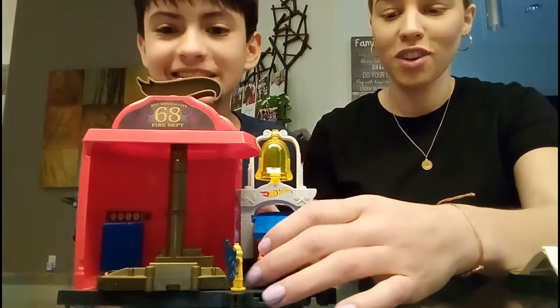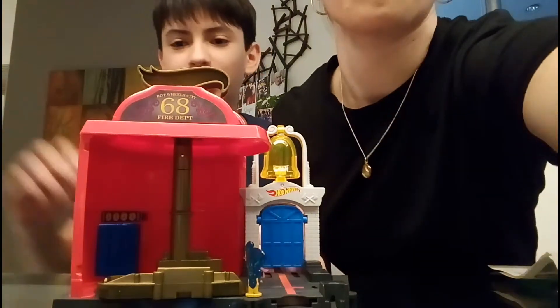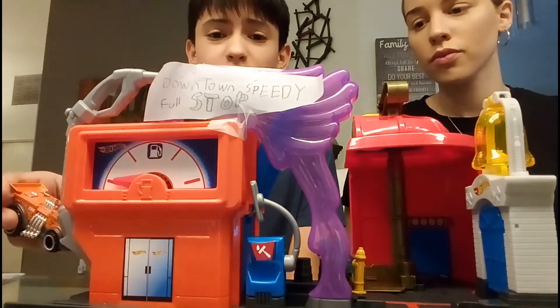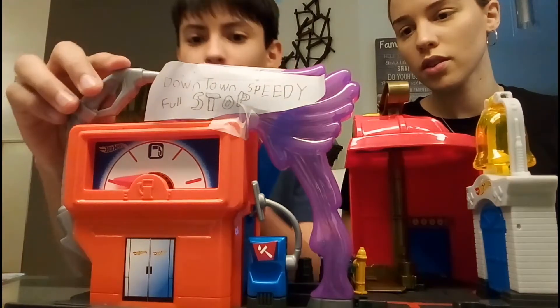Or you could do this — put the car here, ring the bell: 'Fire!' Oh crash. Ready — fire! So the question is, does this thing go in the Downtown Speedy Fuel Shop? There's one answer: no.